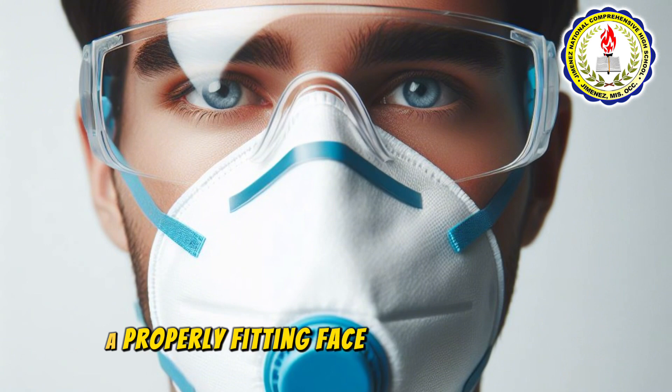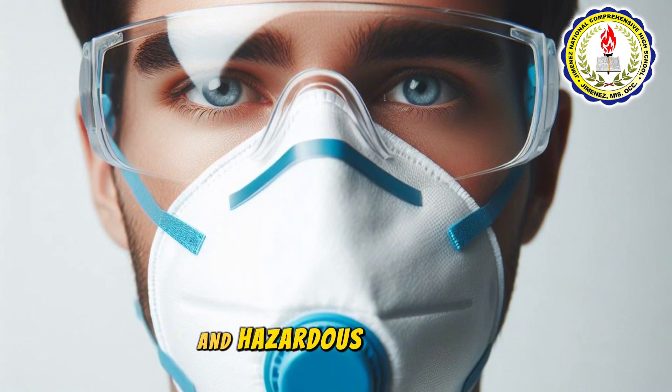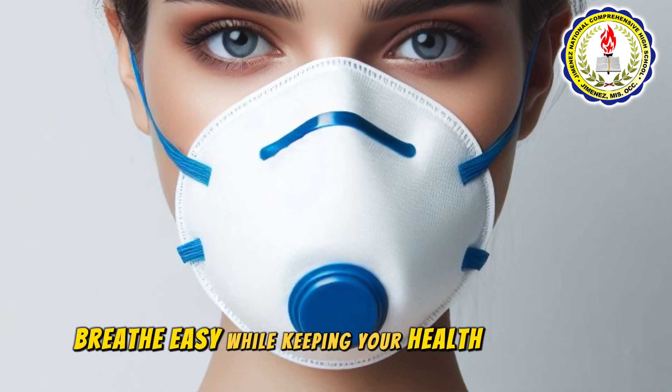A properly fitting face mask is essential, providing protection against fine dust and hazardous particles. Breathe easy while keeping your health a priority.